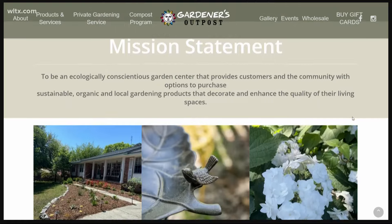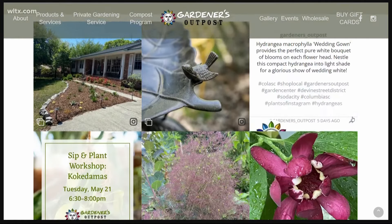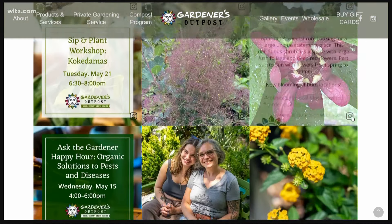Carol and Randall, thank you so much for stopping by this morning. Of course. We want to put up their website — for more information about Gardeners Outpost, there it is with all of their details. Thank you guys again so much for stopping by. We always appreciate it.